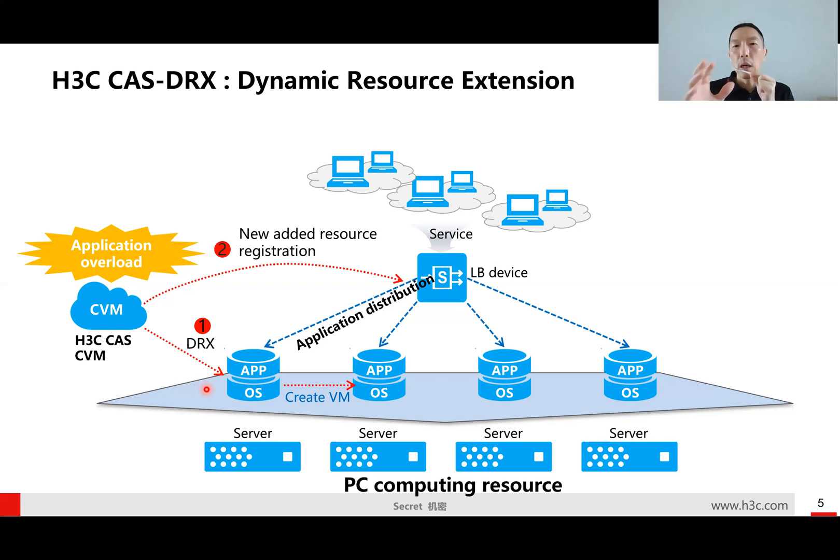We have many more features that can benefit customers. Today, I just shared these two — talking about H3C's CAS advantages. Later on, if I can get some feedback from my partners, and if you're interested, I can share more unique features that can benefit our customers. Thank you for listening. Bye.